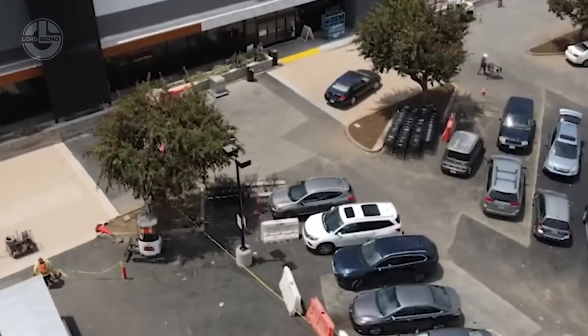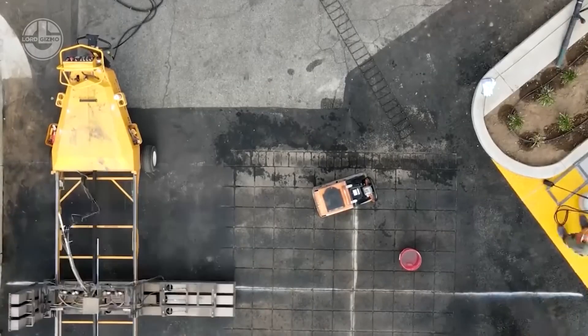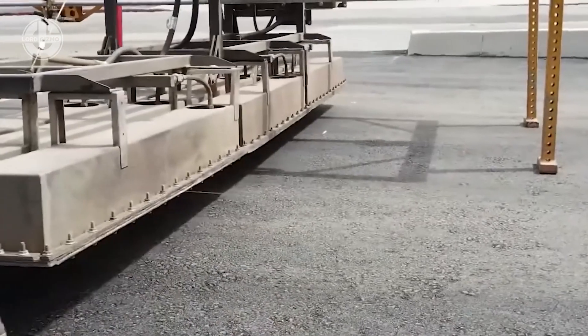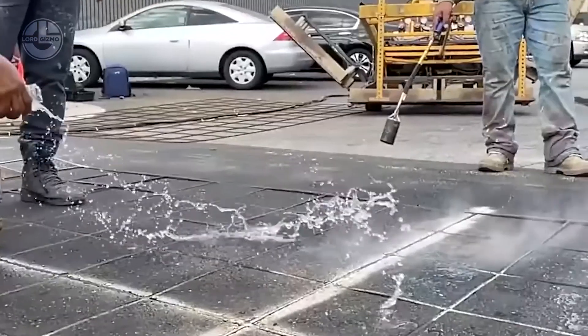Want paving stones without all the stones? Workers heat up asphalt to around 163 degrees Celsius, press a template onto it, and you've got a stunning stone-like finish.